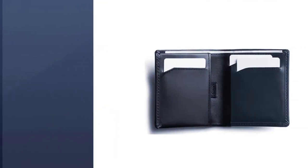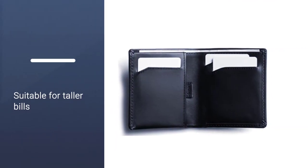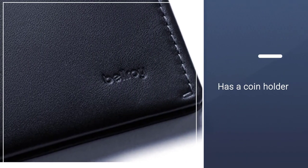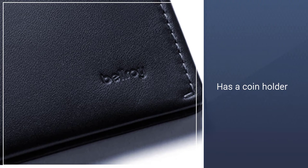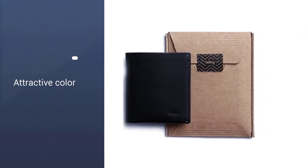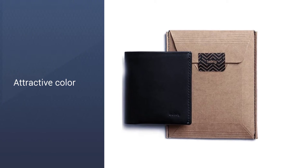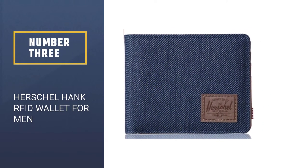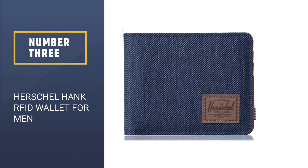The Bellroy Note Wallet can hold US dollars, Australian dollars, and taller bills like British pounds and euros. If you frequently travel or simply live in a country that has taller bills, you'll appreciate it. Plus, it has a coin holder for all of your non-paper currency.